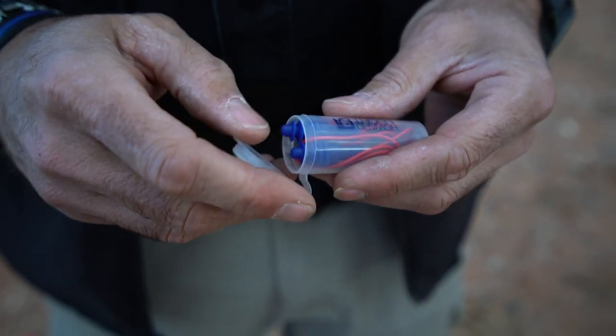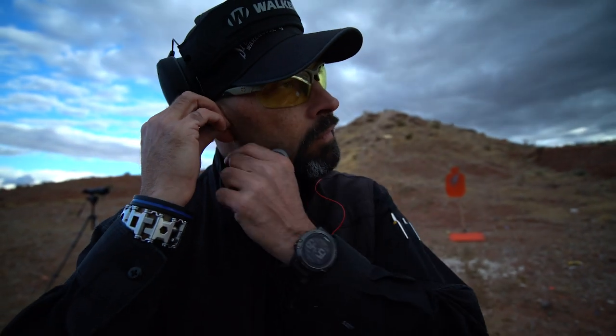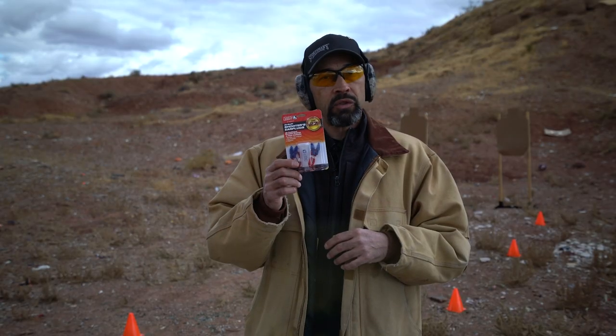These Howard Leight Airsoft Reusable Shooter's Ear Plugs give you all-day comfort and an NRR of 27 decibels. They come in a two-pack with a handy storage case.